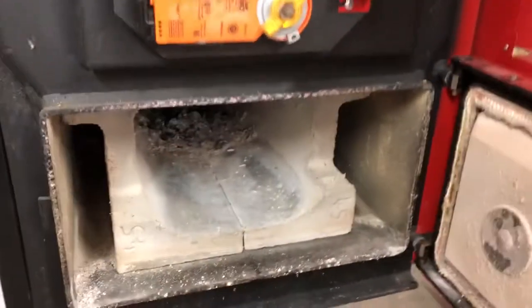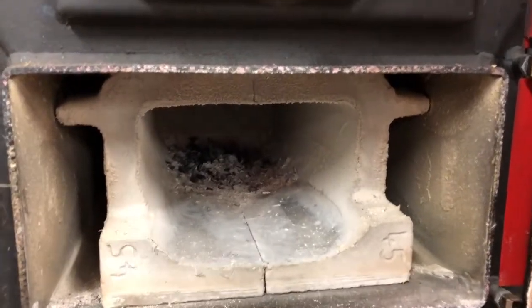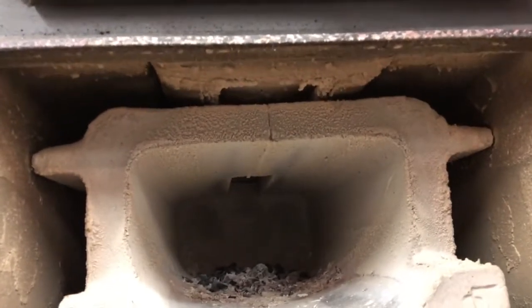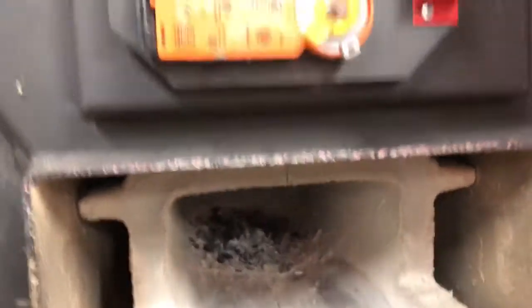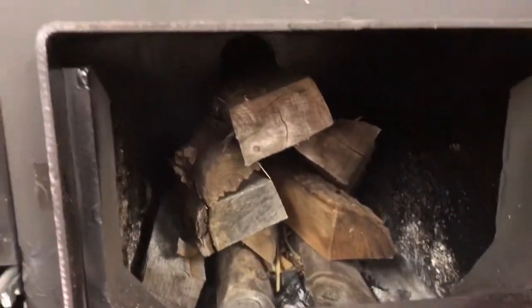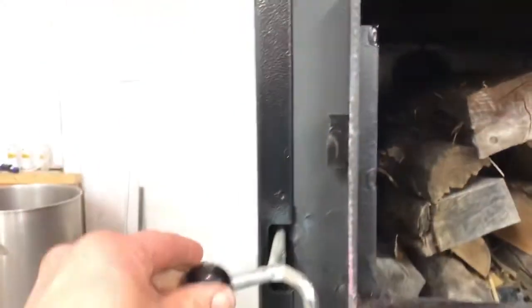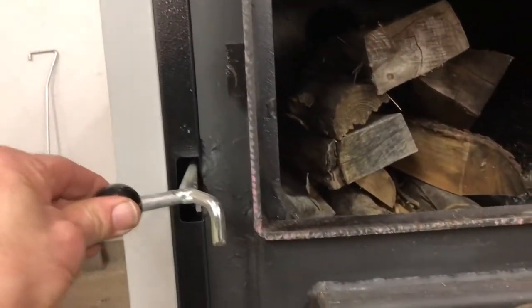Down here we have the lower chamber — that's the refractory that the flame shoots down into. You can see the lower part of the nozzle where the flame comes down. The firebox is fairly deep at 6.9 cubic feet. There is a bypass — probably can't see it — but it's actuated by this lever and automatically opens when the door is open.